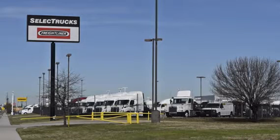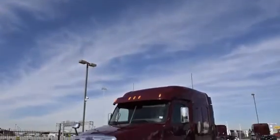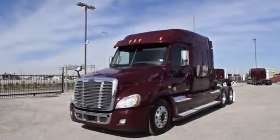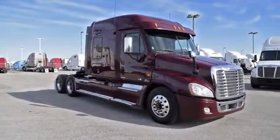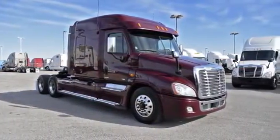Welcome to Select Trucks of Houston, a full-service Freightliner dealership. Today, we have a very nice fleet of maintained 2012 Freightliner Cascadias with a 72-inch mid-roof XT sleeper, from a major U.S. fleet that recently received the Fleet of the Year award.